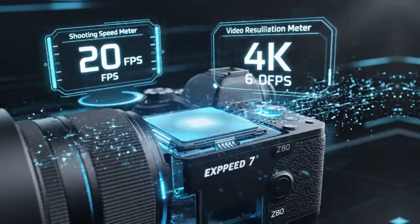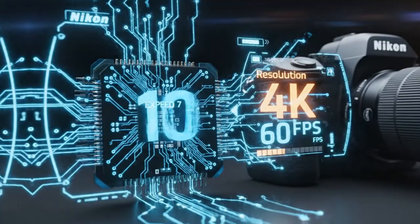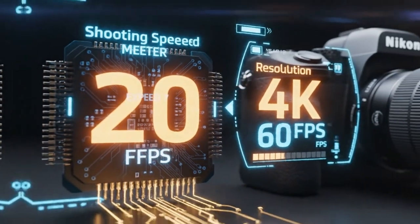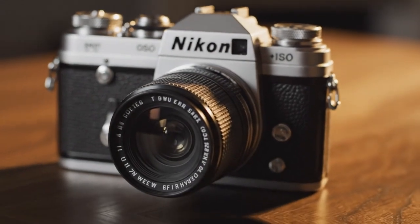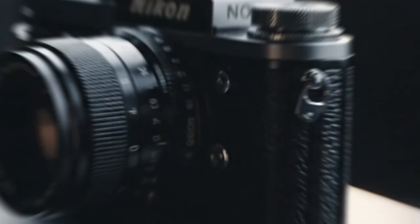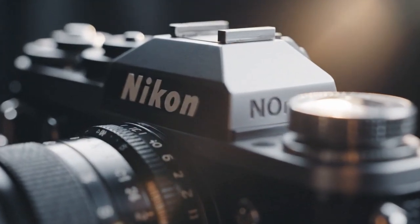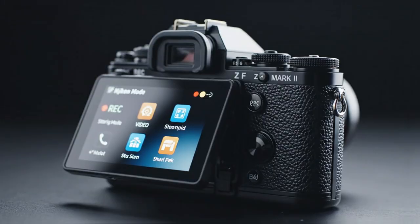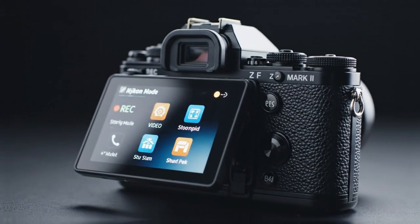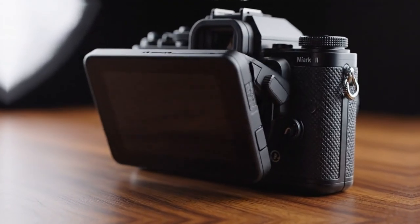Another reason the Z8 shines is speed — real speed, not marketing speed. The camera responds instantly. Menus feel quick, autofocus reacts without hesitation, and shutter response feels immediate. There is no lag, no waiting, no second guessing. The CFexpress Type B card slot plays a big role here. Large files need fast storage. The Z8 produces high-resolution images at fast burst rates and the camera never feels held back. Buffering is rarely an issue, the workflow stays smooth, and that means fewer interruptions and more focus on composition.